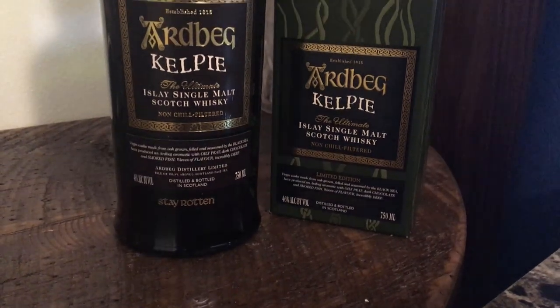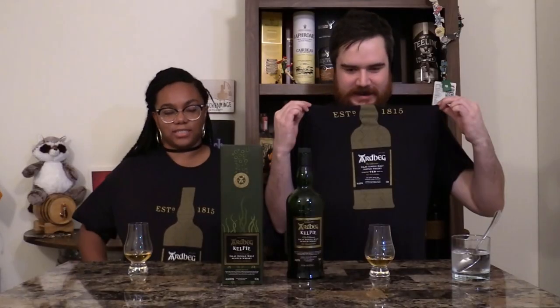We actually went to the Ardbeg bus and got this engraved — I'll show you guys a picture of that. We got it engraved with a little 'stay' and we also got these free t-shirts. But okay, let's get into this right quick.